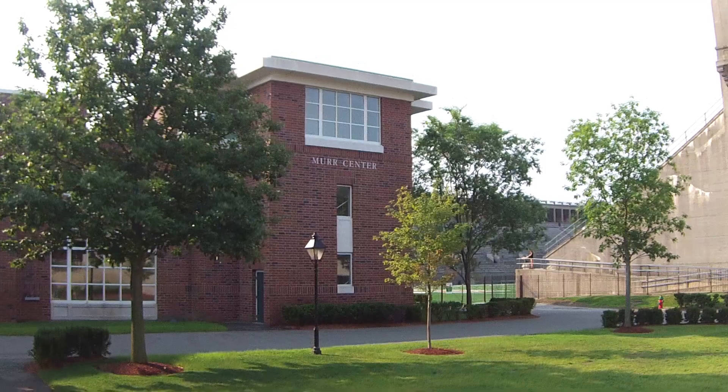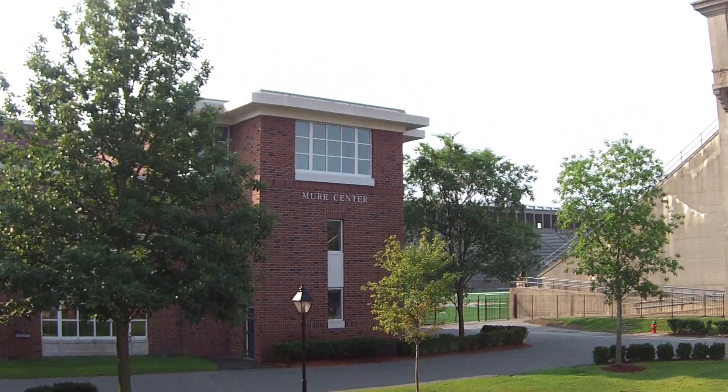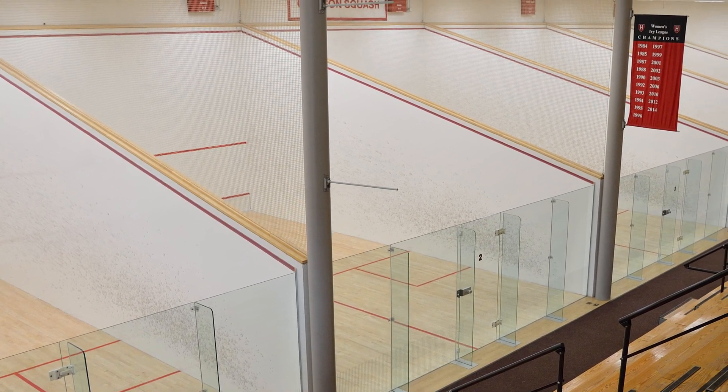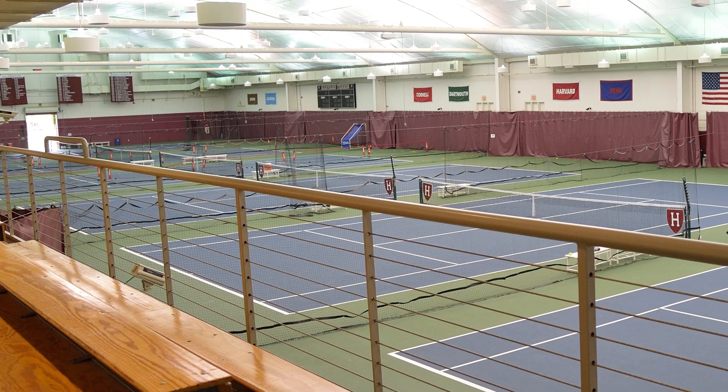The athletic area has seen significant changes in its recent history, beginning with the Murr Center in 1998. The Murr Center is the hub of Harvard Athletics and is comprised of 16 championship squash courts, six indoor tennis courts, a fitness center, the Harvard Athletics Hall of History, and administrative and coaches' offices.